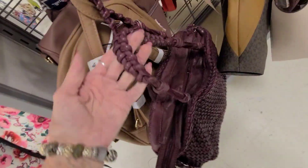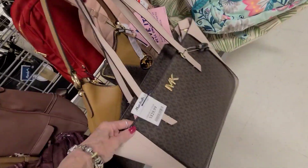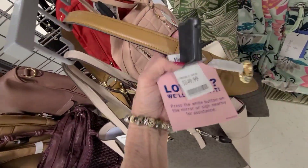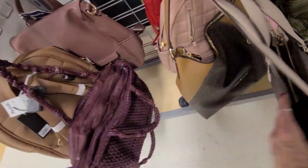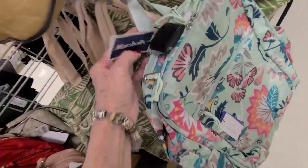Reduced to $72. Michael Kors here, $129. This one is $149.99. And here, Farrah Bradley, $49.99.